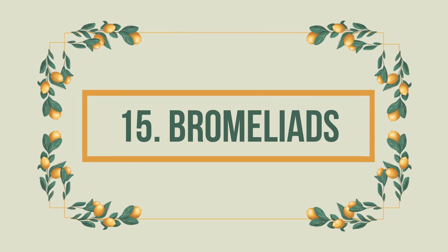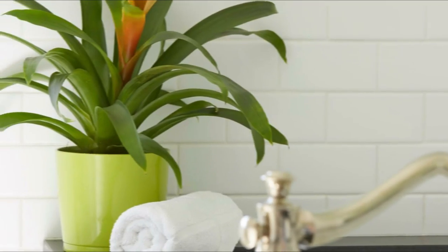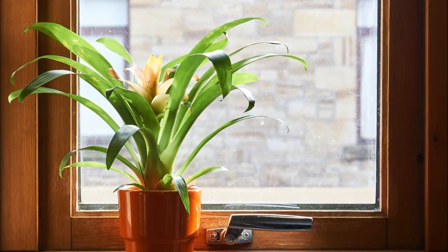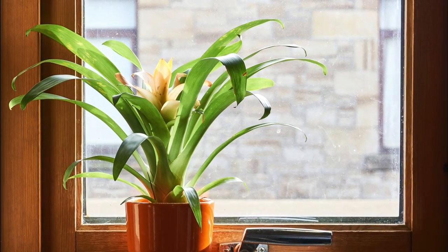Number 15: Bromeliads. Bromeliads will provide an exotic touch to the interior of your home with their showy red and yellow flowers over contrasting green foliage.